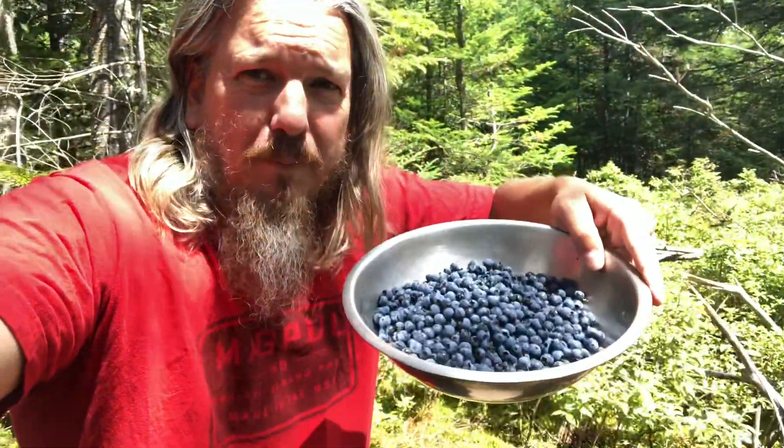Hey guys, what's going on? I'm at the back of our place picking wild blueberries. I already got a bunch — we've already got quite a few in the house packed up and in the freezer, but the opportunities here, we've got so many blueberries I might as well just spend my lunch hours picking blueberries.